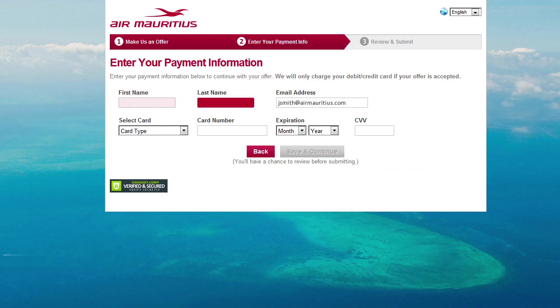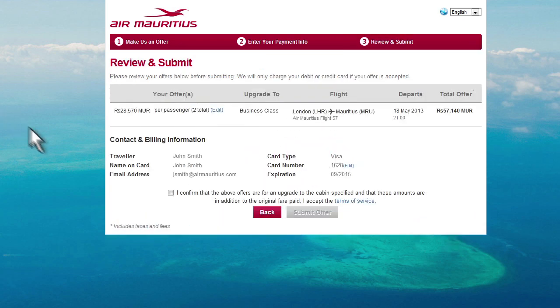Enter your payment details with a valid debit or credit card number, which will be charged only if we accept your offer. Review your information and submit your offer.